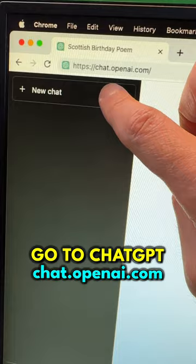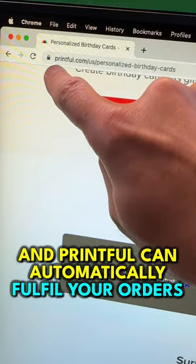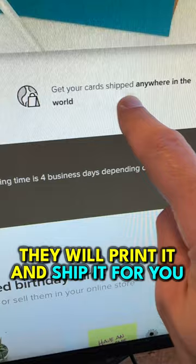Access ChatGPT at this link and tell it to write you a Scottish birthday poem — it'll write it for you. Create a listing like this on Etsy, and Printful.com can automatically fulfill all of your orders. You don't need to get involved; they even ship anywhere in the world.